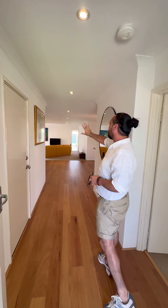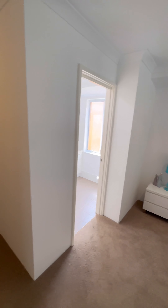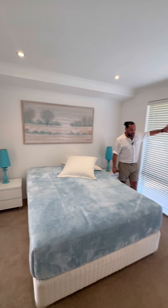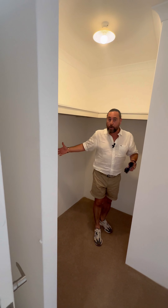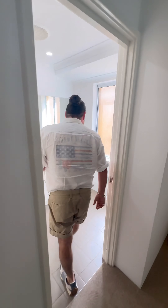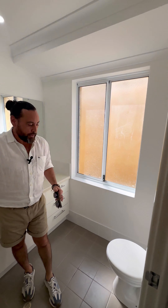We're heading to the master bedroom. You've got all these neutral colours throughout — really light and bright with the white walls. You've got those nice white blinds, neutral-coloured natural carpets, and down lights through here as well. Full walk-in robe — good size through here. And the ensuite itself, you can see those natural tones following through with the white, which is really nice. You've got your glass shower screen and toilet there.